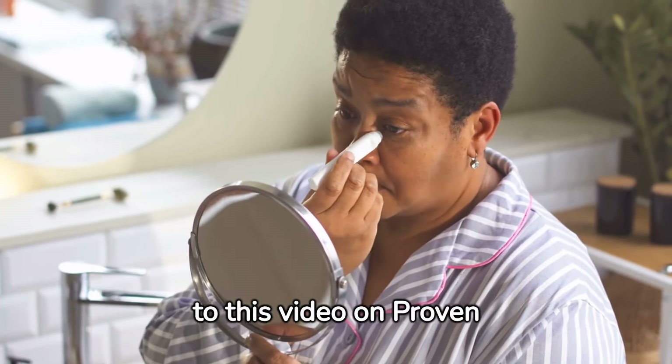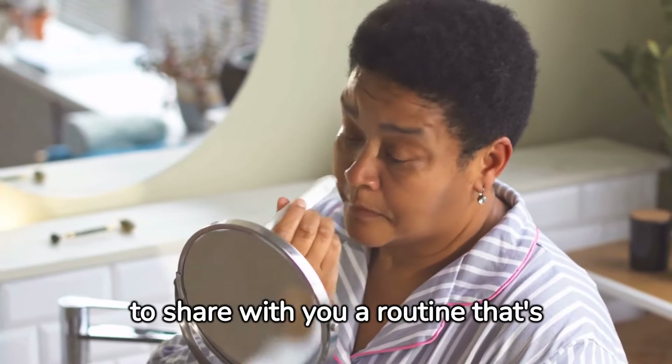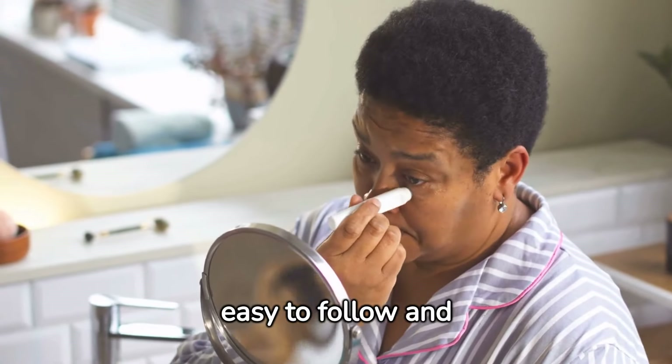Hi everyone, welcome to this video on Proven Skin Care Routine for Women. I'm excited to share with you a routine that's easy to follow and effective.